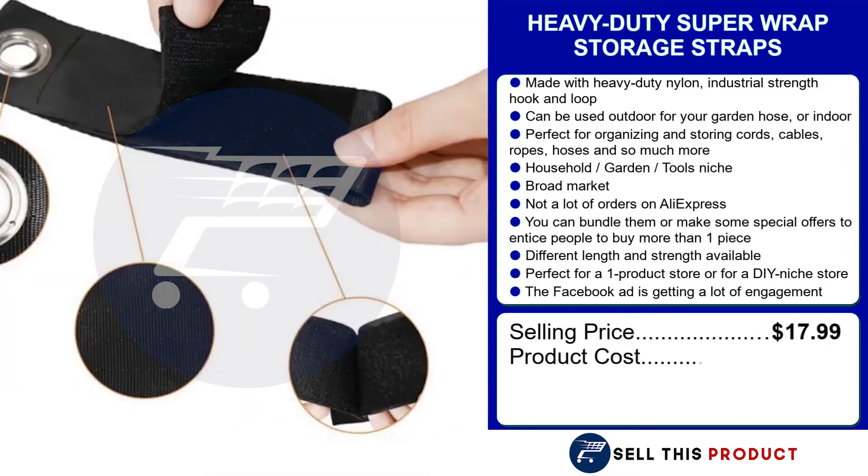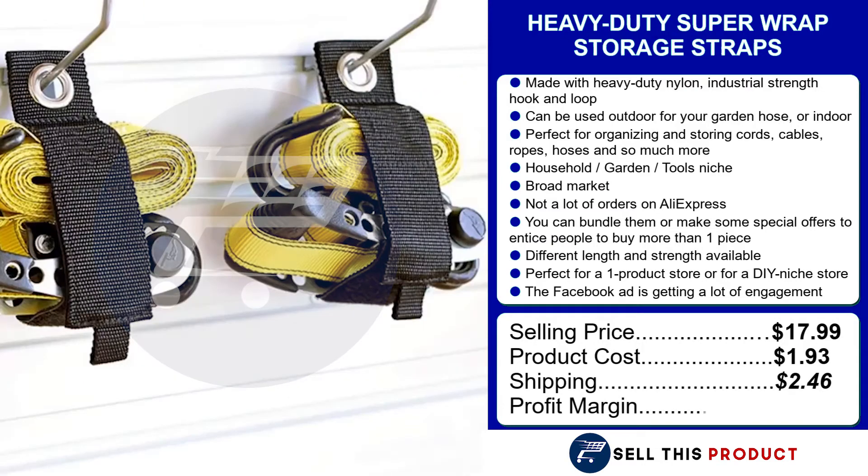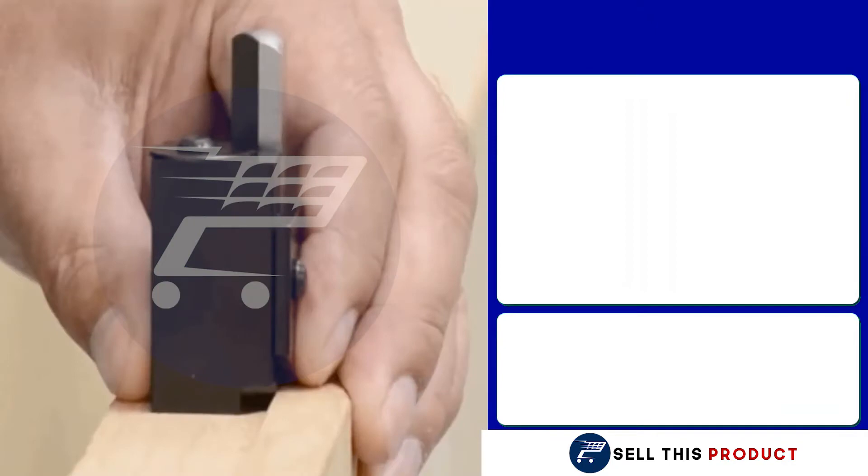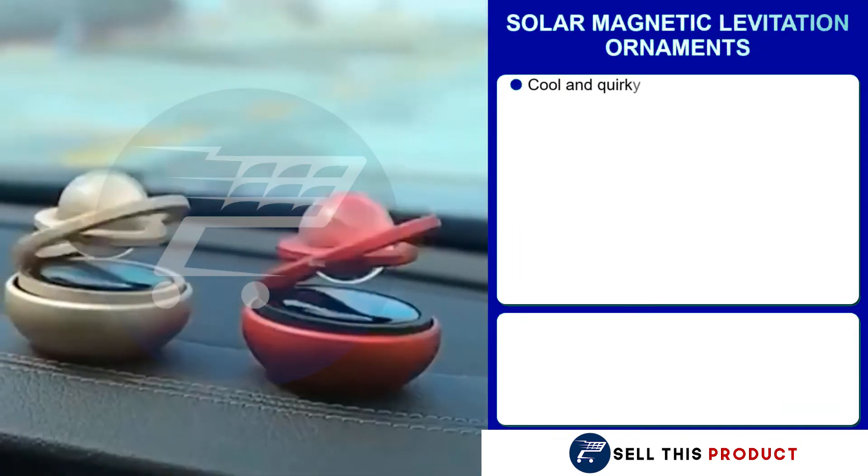This product sells for $17.99. The product cost is $1.93. Shipping is $2.46, so the profit margin is $13.60.